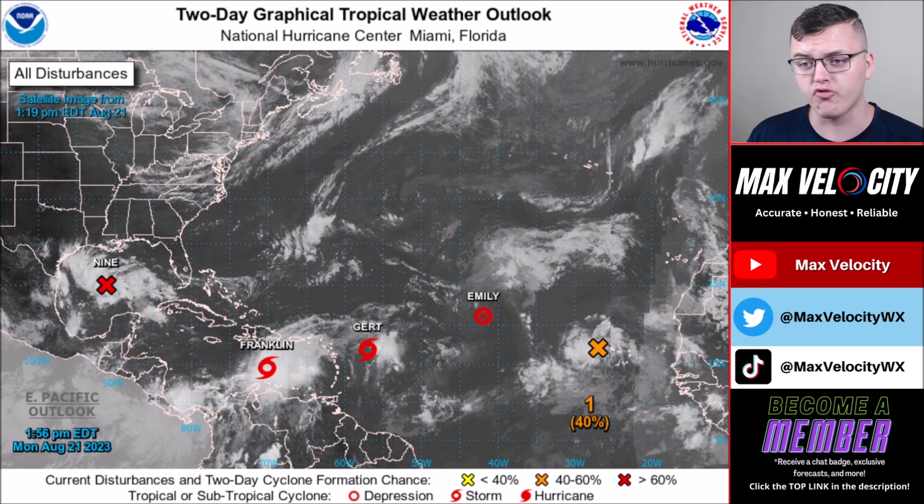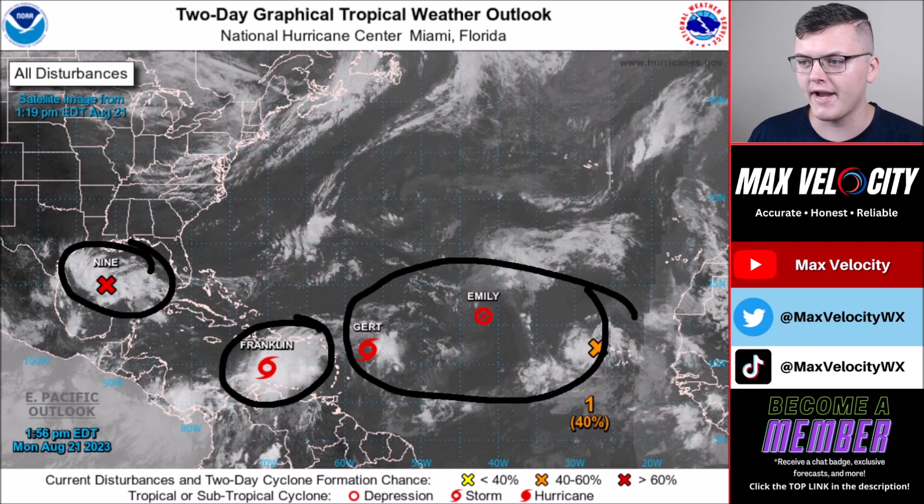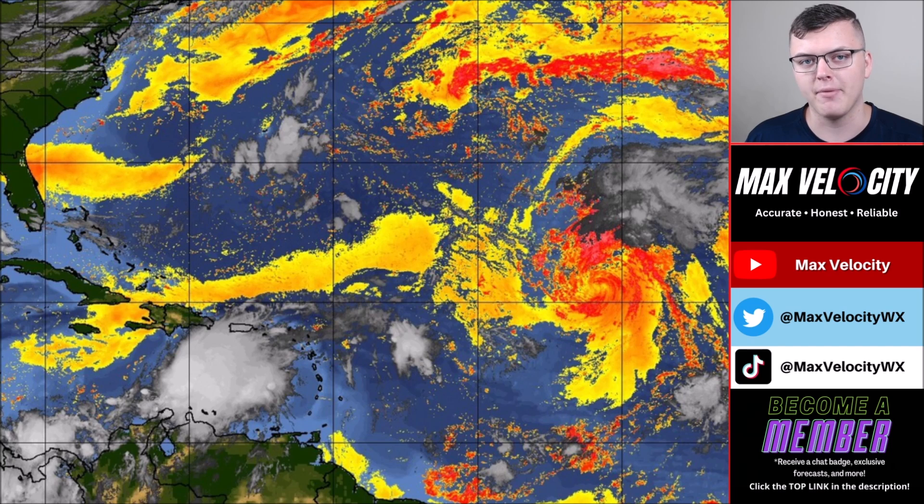Here's the satellite imagery across the entire Atlantic Ocean. The most organized systems in terms of overall structure on satellite imagery are primarily tropical storm Franklin and potential tropical cyclone nine back in the Gulf of Mexico. The other three areas are not very organized right now, but we'll show you in depth what those look like.